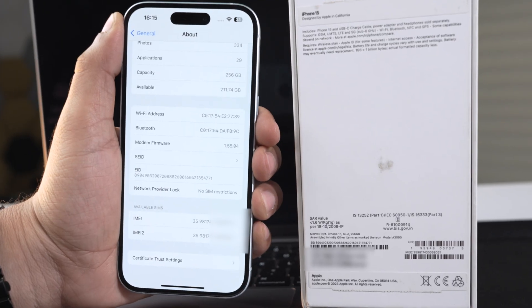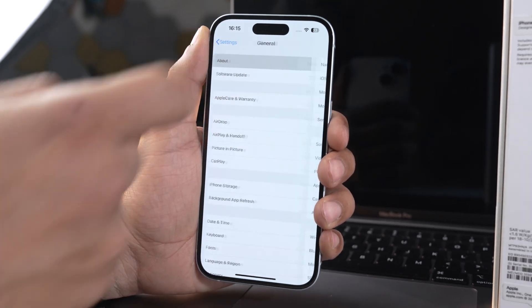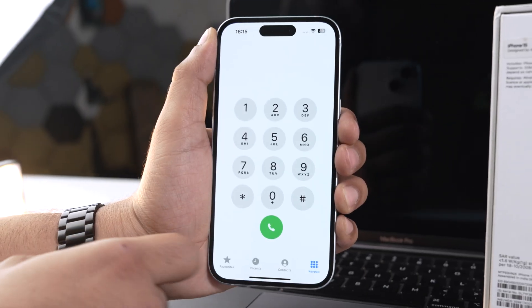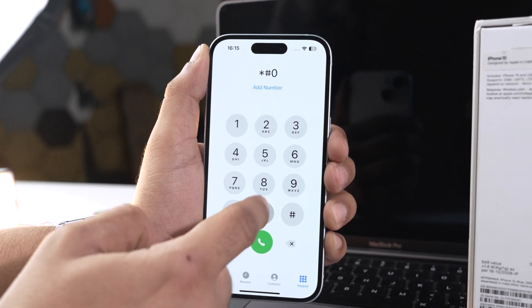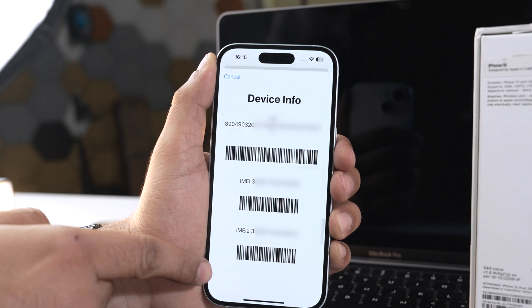What if you have an iPhone which is open box or refurbished? Then you need to cross-check the IMEI number of your phone and on the box — they should match. To check the IMEI number on your iPhone, go into Settings > General > About and scroll down. Or simply go into the dialer and press *#06#, and there you have it — another way to find the IMEI number.